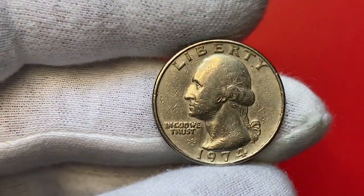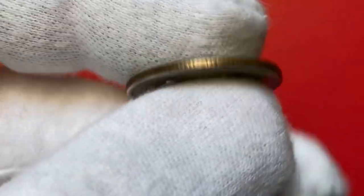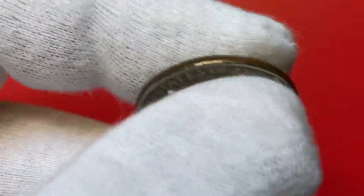Hey everyone, welcome back to Coinus. For this episode, I'll show you the circulated 1974 Washington quarter from our U.S. coins collection. After examining it, we will look into the most expensive quarters sold at auctions, including one valuable proof variant.